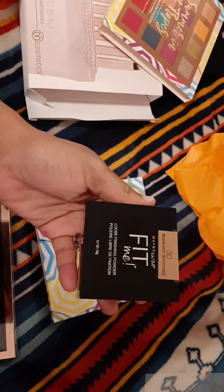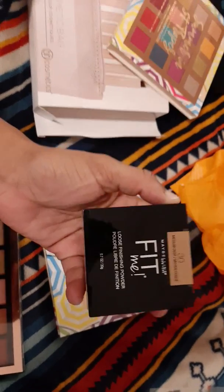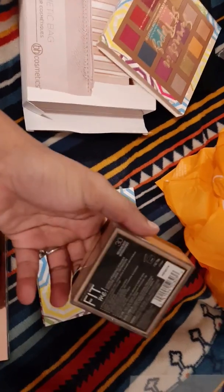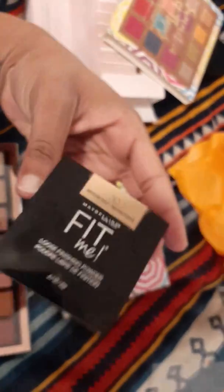Another item I got is this Maybelline Fit Me Loose Finishing Powder. This powder is the bomb — I use it to set my makeup and it lasts all day. This one is in the color Medium Deep, and I'm going to use it for my clients.